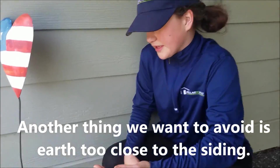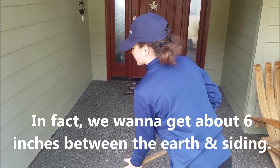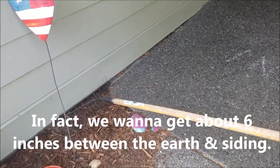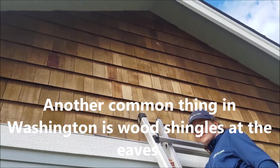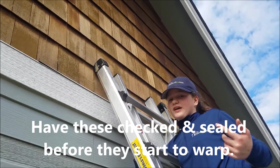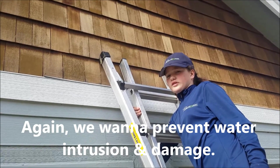Another thing we want to avoid is earth too close to the siding. Another common thing in Washington is wood shingles at the eaves. Have these checked and sealed before they start to fail. Again, we want to prevent water intrusion and damage.